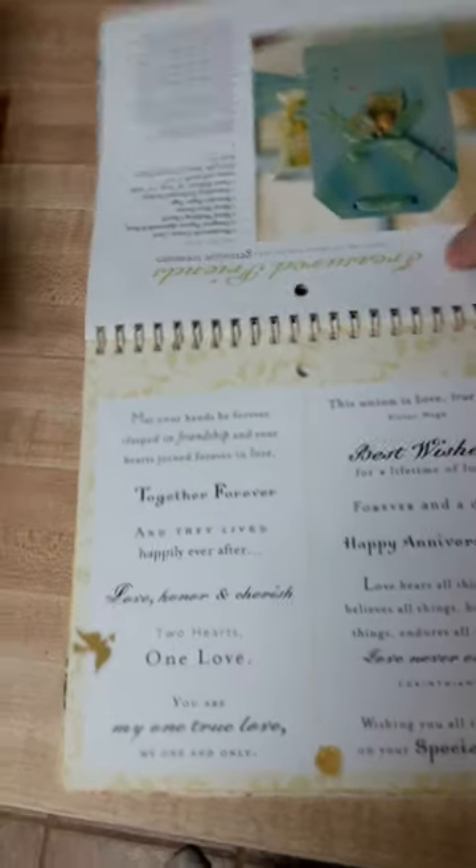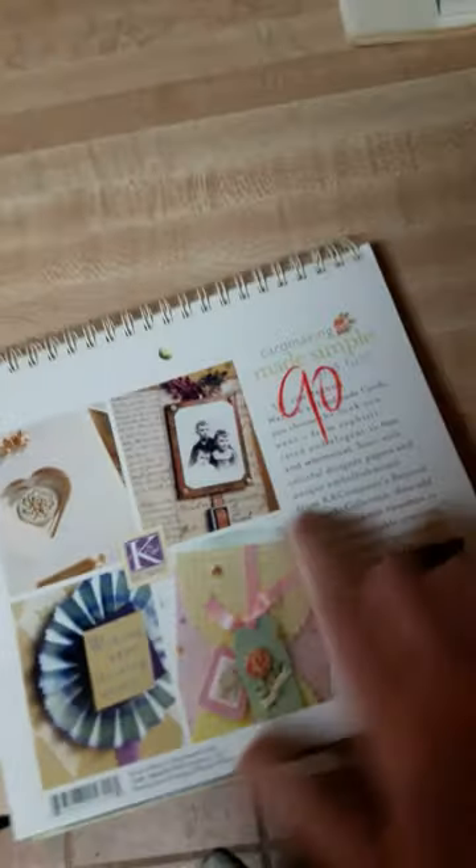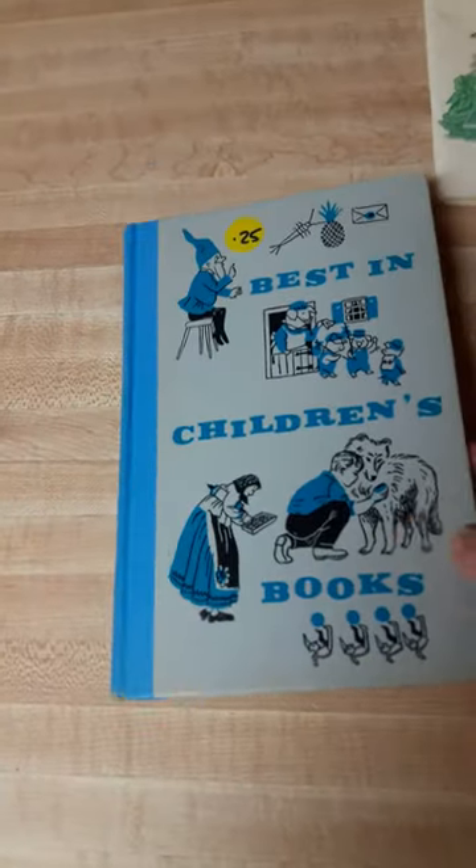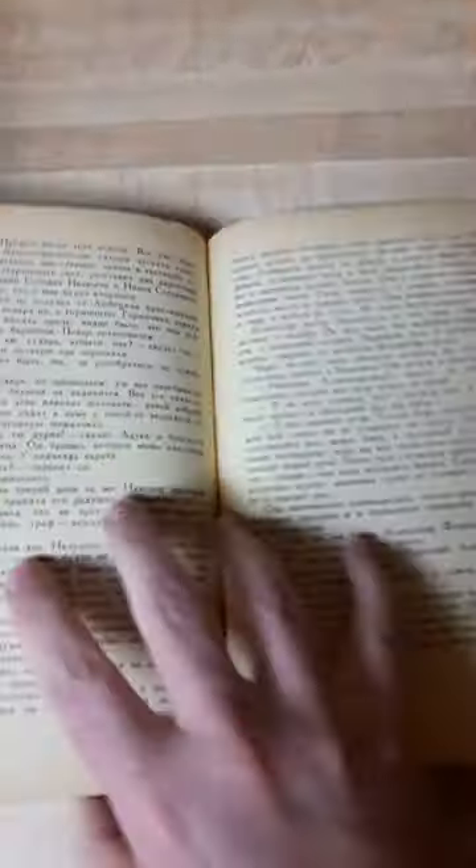That was less than a dollar — that's a bargain, look: 90 cents. A vintage children's book with great designs — I paid 10 cents for this. I love the cover; I'll probably make a journal out of the cover. Another book I paid a dollar for — this is vintage and I think it's Russian.